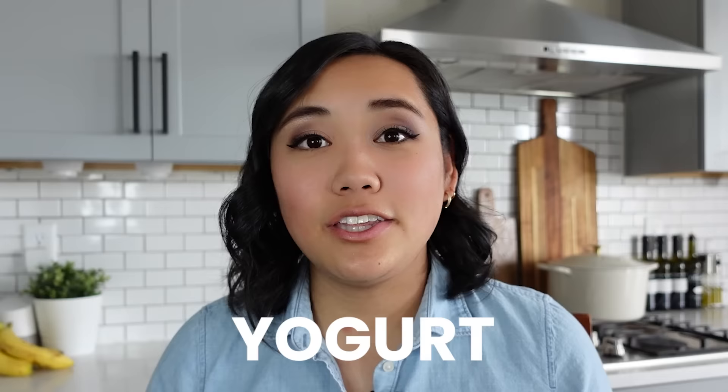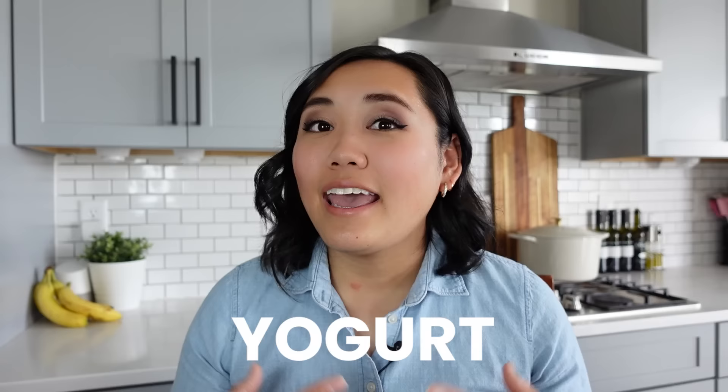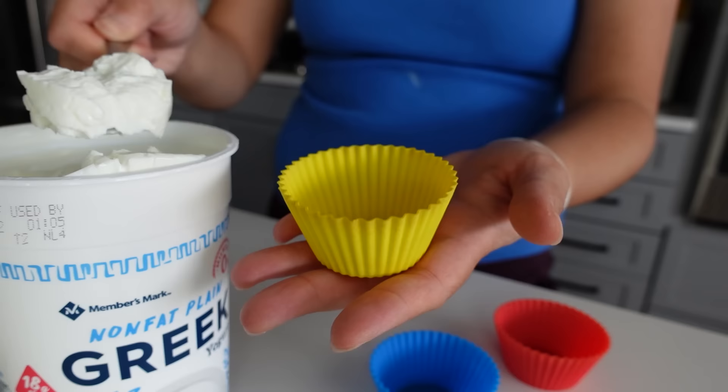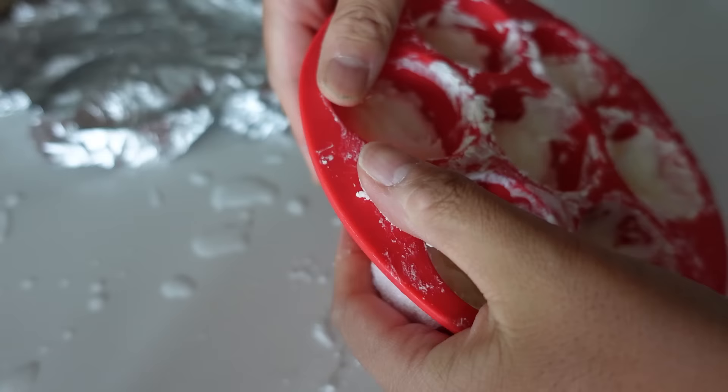The next thing that I always freeze is yogurt. You can freeze yogurt really well. I use the frozen yogurt in smoothies or as a starter for my instant pot yogurt. My kids have recently started liking those go-gurt tubes — you can totally freeze those and it's like a healthy little snack. To freeze yogurt, I don't like to put the entire huge tub in the freezer. I like to divide it up into little cups in silicone muffin tin liners or in an ice cube tray.